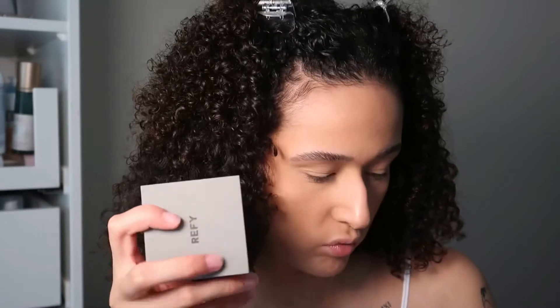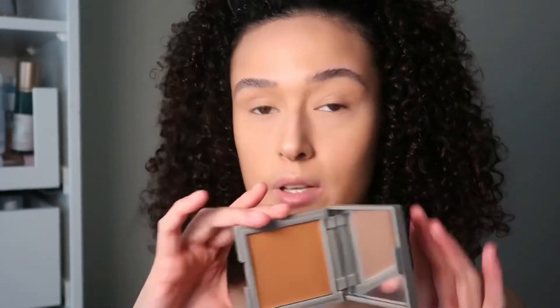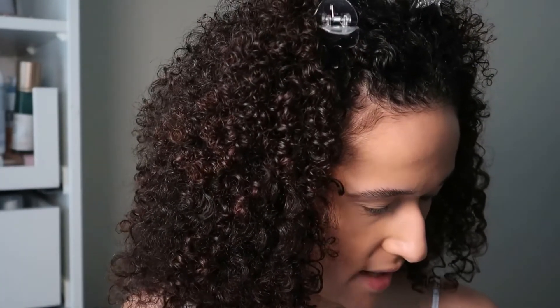Moving on to the REFY cream bronzer. I got the shade sand — this was £18. The pricing isn't too bad, could always be a little cheaper, but it's actually a really nice price. It contains 8.3 grams of product, it's plastic so not likely to break, and it's vegan and cruelty free. It comes in three shades — wish there were more. Opening it up, you do get a decent amount of product. I'm going to use the PC16 brush from Peaches and Cream.